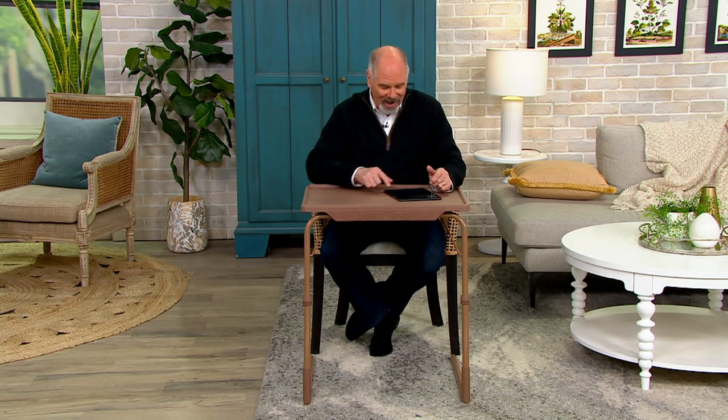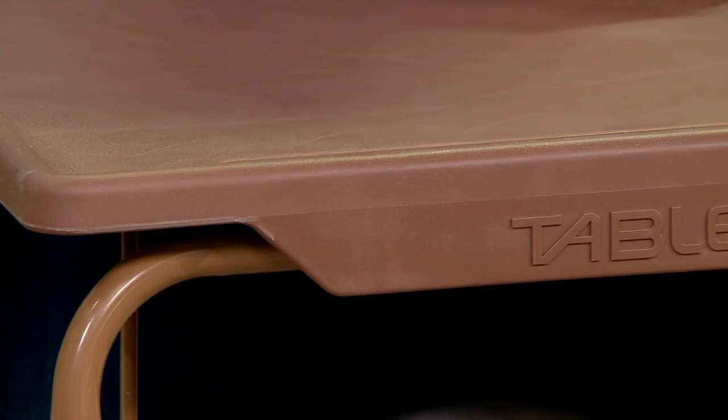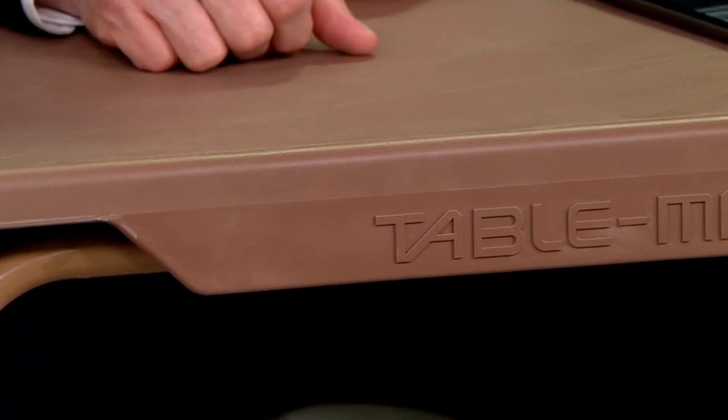I have one of the originals, by the way. The only color they came in when they first were here was white. Some of you still have that one — I'd like to hear from you on my Facebook page, Dan Hughes QVC. I'm curious how many of you still have an original Table Mate.